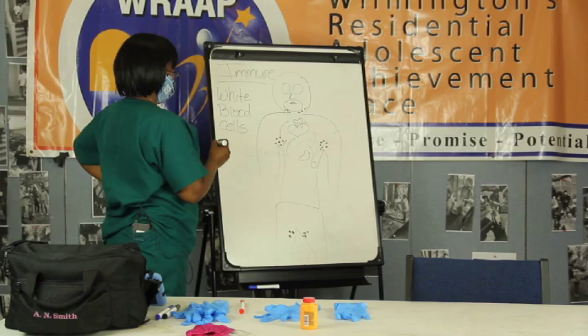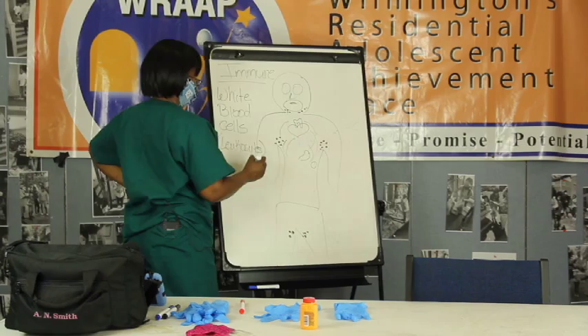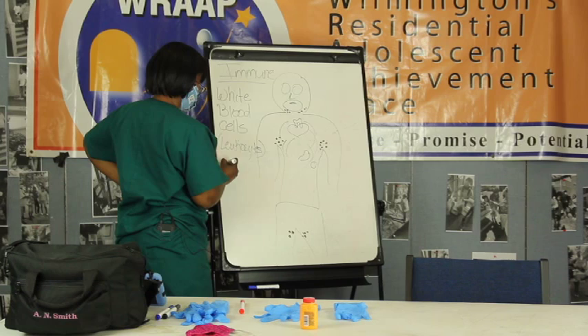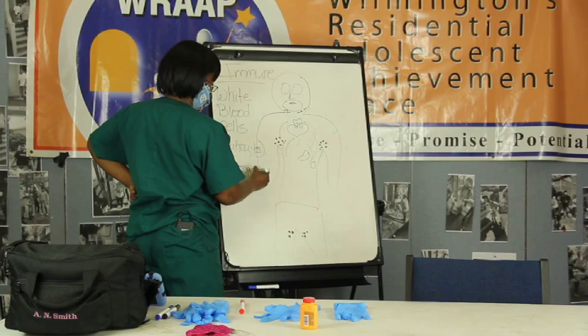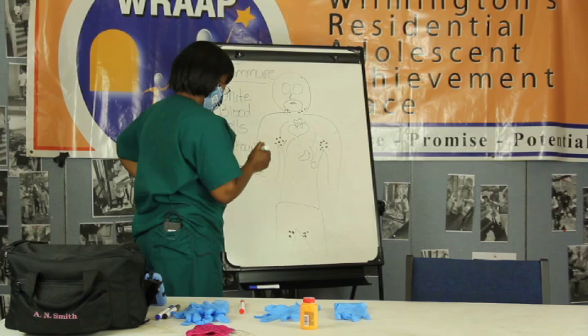Another word for white blood cells, if you don't get it right away - it's okay - is leukocytes. You have cells that recognize when you have some type of infection trying to take over your body. They recognize it and say, hey, wait a minute, that's not right - we don't need that, that's bad for us.